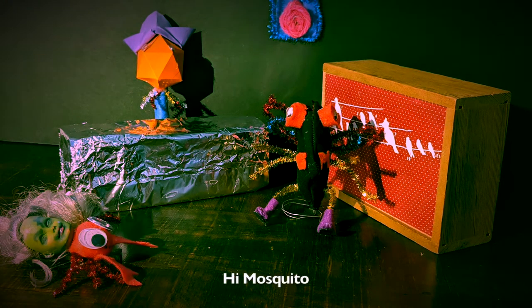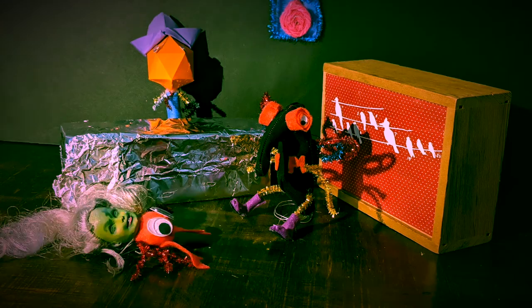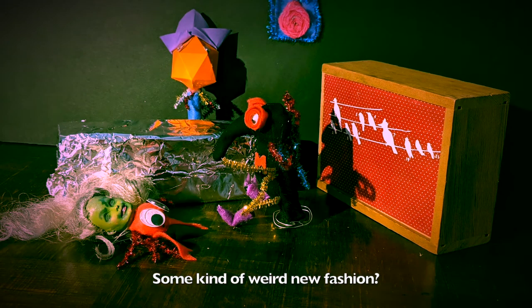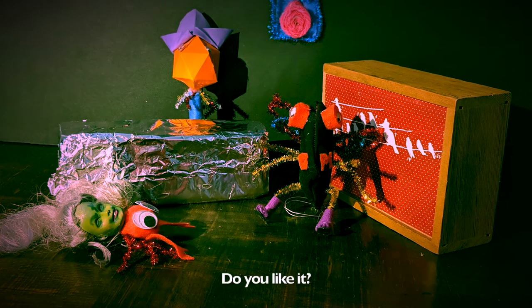Hi Mosquito! Hi Crab, what's that thing you're wearing? Some kind of weird new fashion? No, it's just my new home. Do you like it?